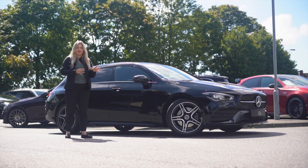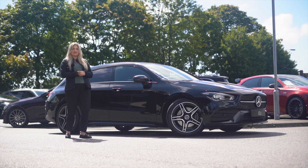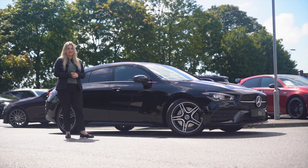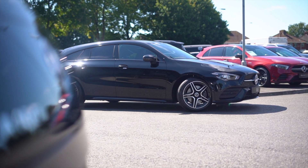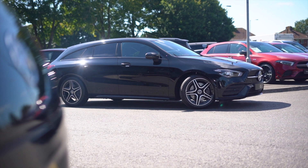So that trip you've been putting off — going to France, driving around the Alps — you will be covered, so you can do that now. The service intervals for this car are every 12 months or every 15,000 miles, whichever comes first. There are so many different features on this car.